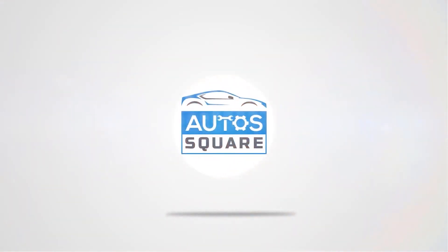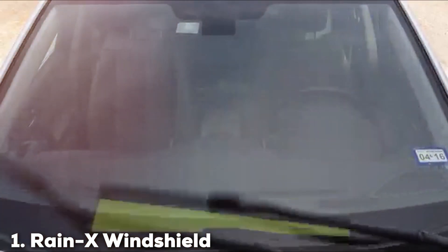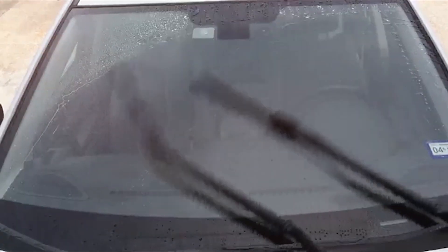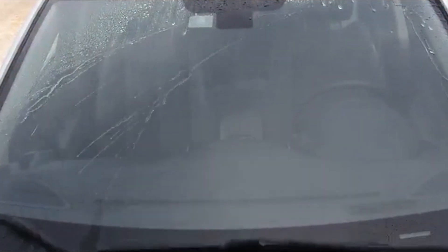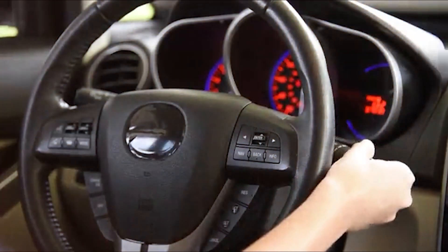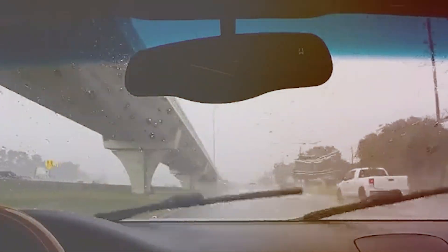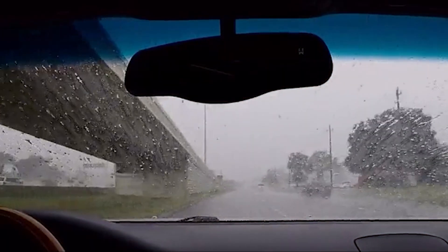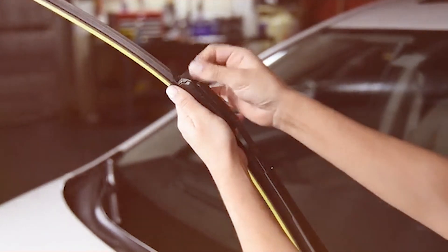Starting our list at number one, the Rain-X windshield wiper blade, measuring an impressive 26 inches, is a game changer. Known for its exceptional build quality, this wiper blade boasts a unique blend of design and functionality. The blade's contour is engineered to fit the curvature of modern windshields perfectly, ensuring maximum contact and clearer vision during heavy rainfall or snow. What sets it apart is its water-repelling coating.